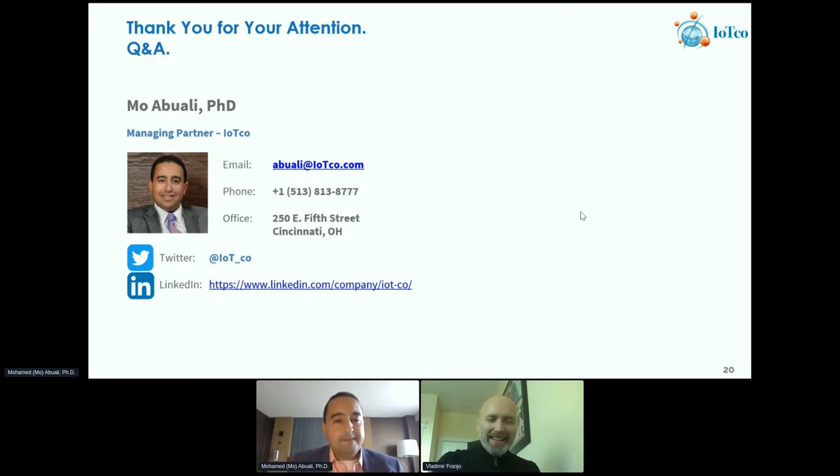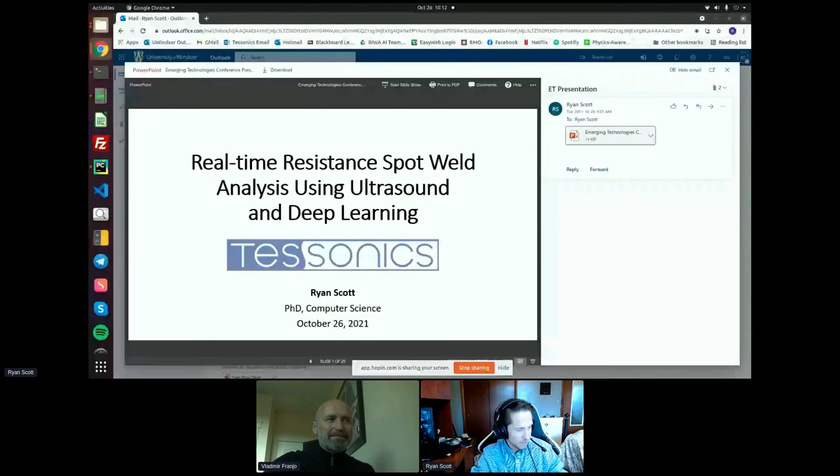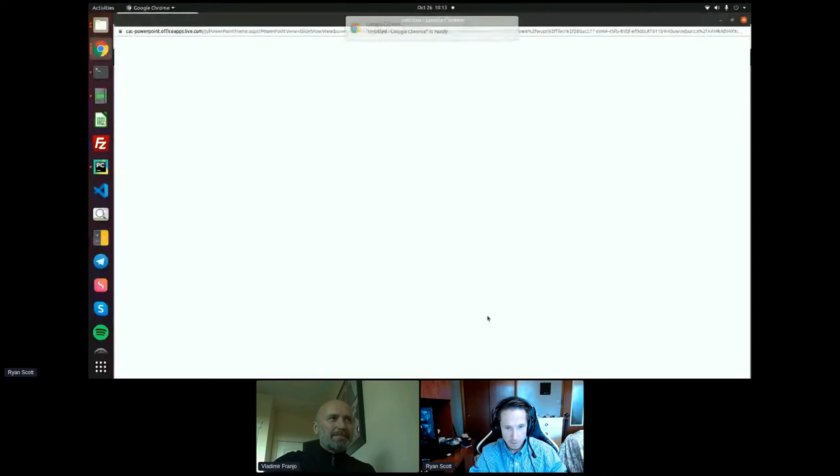Thank you, Mo. Even the questions I had, you answered them really well. If you do have questions, please contact Mo separately. We'll move on to the next speaker. Dr. Ryan Scott is a postdoctoral fellow for diagnostic imaging research at the University of Windsor and also an artificial intelligence developer at Tisonics in Windsor, which is also an IRAP client for many years. I'm really looking forward to Ryan's brief talk on a really interesting application and project they're working on. Welcome, Ryan.